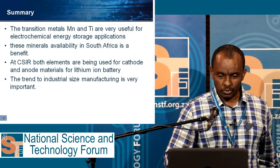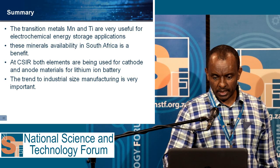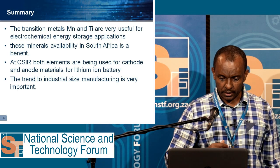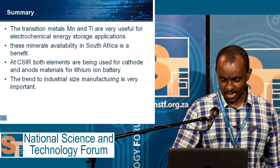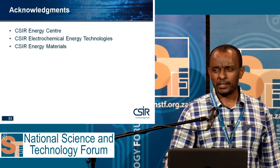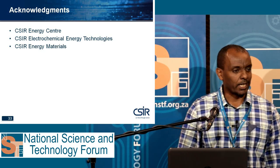In summary, transition metals — manganese and titanium — are very useful for electrochemical energy storage applications, and their mineral availability in South Africa is a benefit. At CSIR, both elements are being used for cathode and anode materials for lithium ion batteries, and the trend toward industrial-size manufacturing is also very important. I would like to acknowledge the CSIR Energy Center, CSIR Electrochemical Energy Technologies, and Energy Materials. Thank you for your attention.